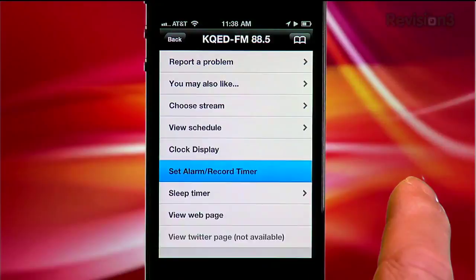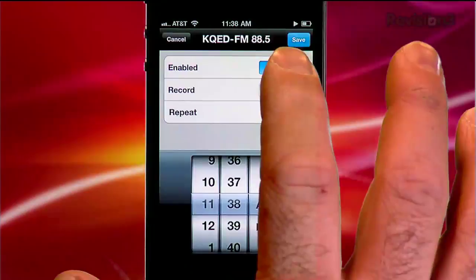That's not entirely true — there is a record timer option, but I can't set it for a specific date and time, just a day or days of the week. Great if your favorite DJ is on five days, not so cool if they're only on one day. So my radio problems aren't quite fixed by TuneIn Radio, but for listening to stations that are online or exploring the sounds of different countries, this is pretty cool.